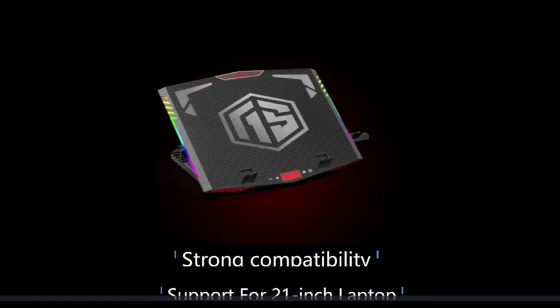Exclusive surrounding RGB light — this laptop cooler has LED glaring colorful light with millions of RGB colors and 7 light effect modes.